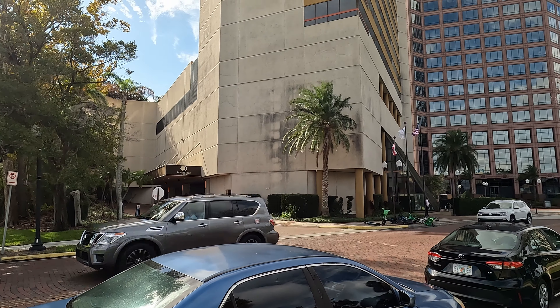The wind is strong today, but this is the Double Tree Orlando downtown on Ivanhoe. I'll put the address right here — let's check it out.